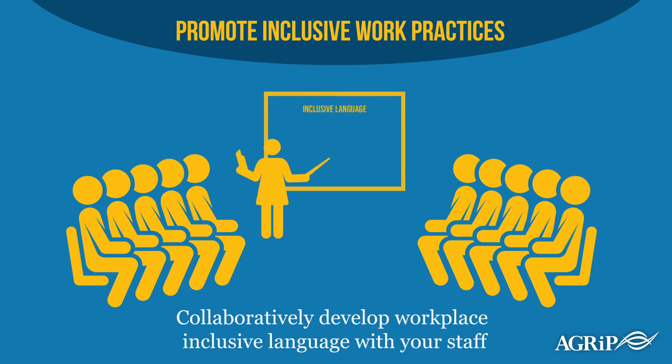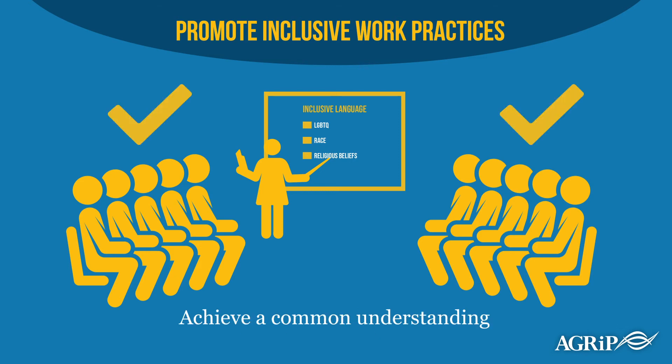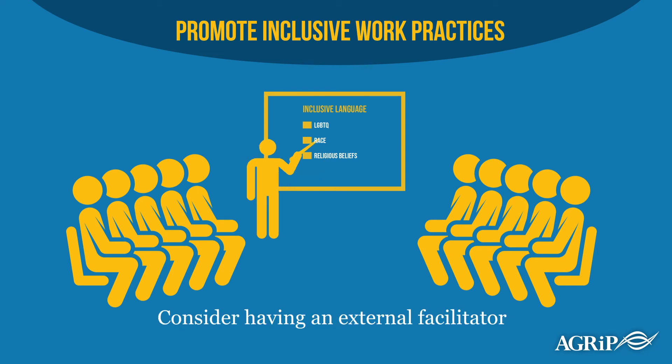It's usually helpful to collaboratively develop workplace inclusive language with your staff. Language that is innocuous outside of work can be non-inclusive at work. Most teams benefit from achieving a common understanding of language, such as how to discuss LGBTQ terms, how to describe race, and how to discuss religious beliefs. These are important discussions that are complicated, and leaders should consider the value of having an external facilitator lead these discussions.